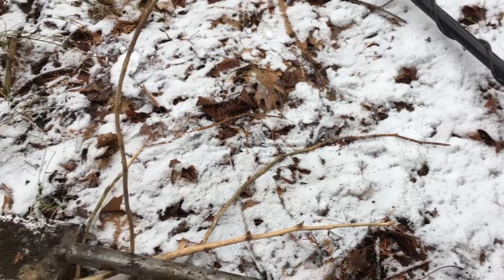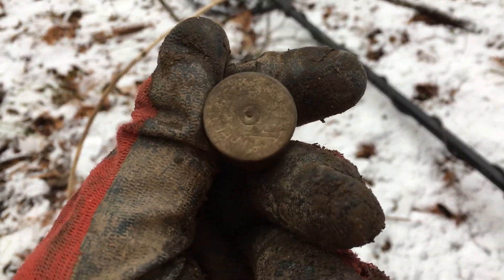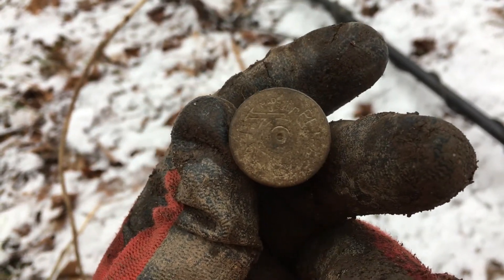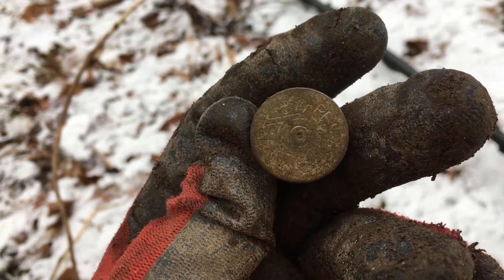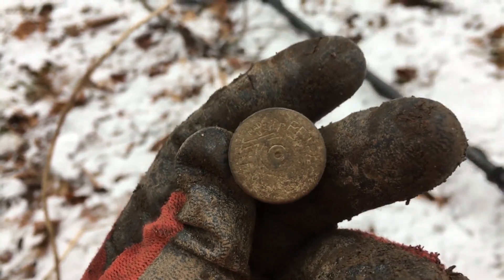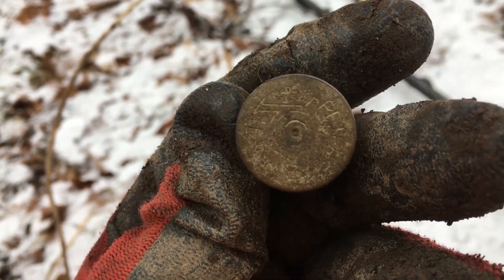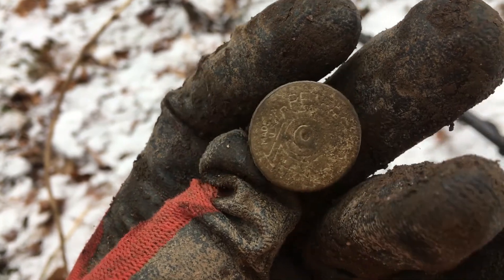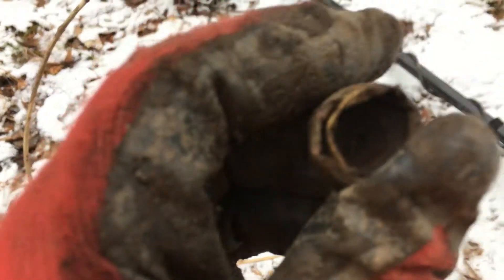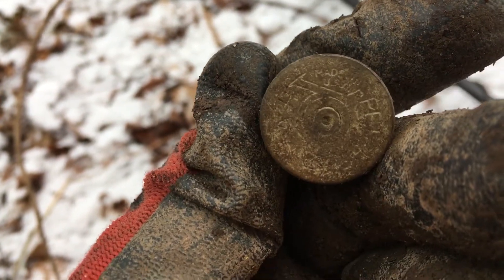We got a nice solid 15-16 down here, and headstamps seem to ring up like that. We got a 10 gauge — can't make out what brand it is, it's overcast today and the lighting's horrible. I think I can make out "Made in USA," so we'll have to see later what it is. It was down a few inches so probably a little bit older.